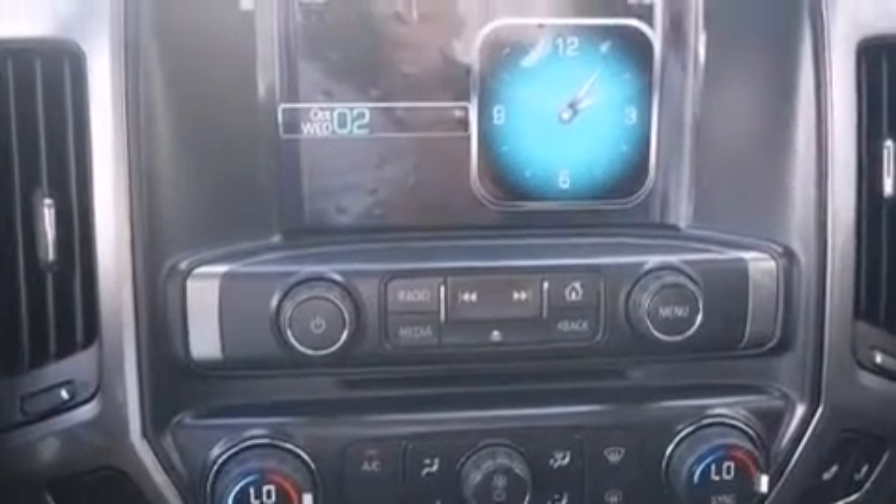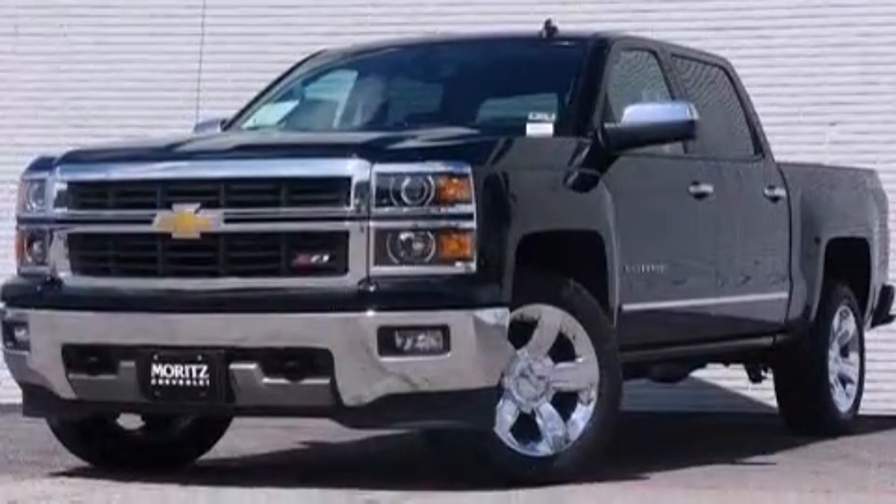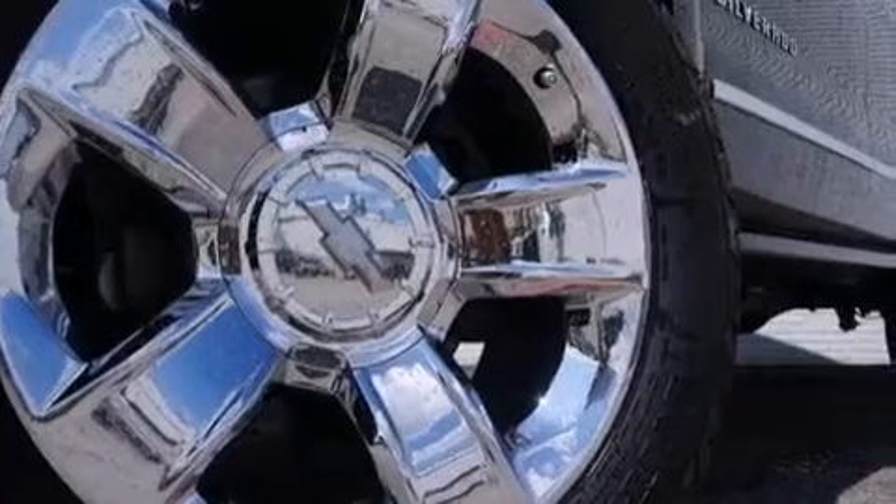Also included are dual-power seats, air conditioning with automatic climate control, a pass-through rear seat, and XM Satellite Radio which streams commercial-free music, news, sports, and more.